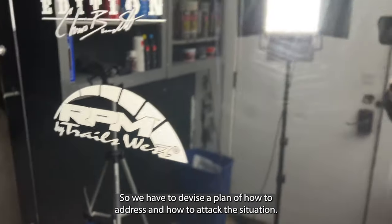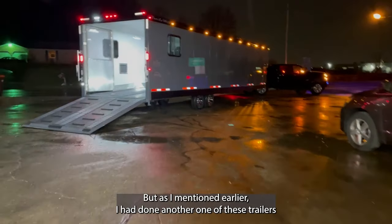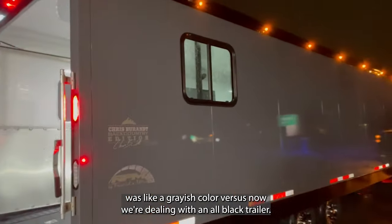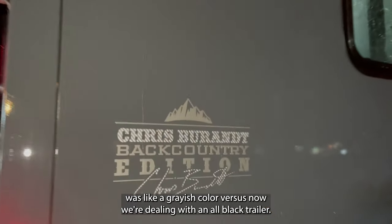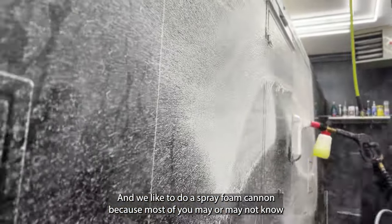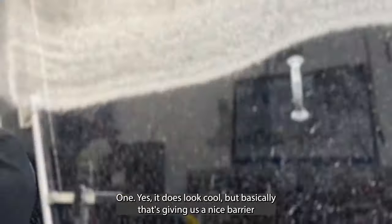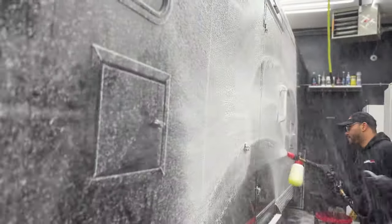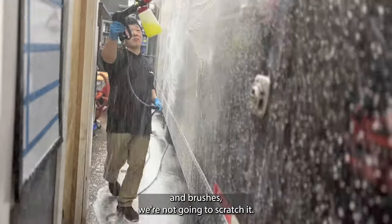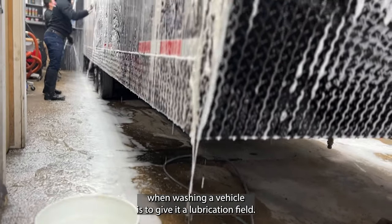We're on a time crunch with a limited crew size on last-minute notice, so we had to devise a plan on how to attack the situation. First things first, it's time to go straight for the wash. We use a spray foam cannon — it looks cool, but more importantly it creates a nice barrier so that when we start brushing with mitts and brushes we're not going to scratch the surface. The main purpose of the snow cannon and soap when washing a vehicle is lubrication.